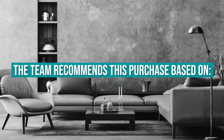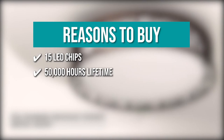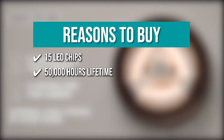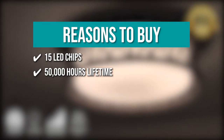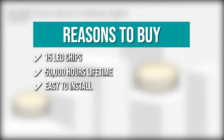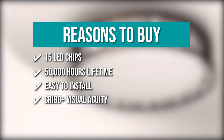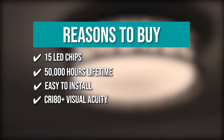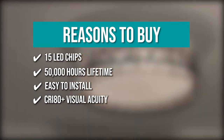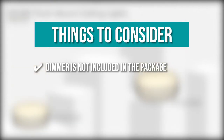The team recommends this purchase based on the following. 15 LED Chips: each LED hallway light fixture has 15 LED chips built into the ceiling to produce illumination. 50,000 Hours Lifetime: it boasts a 50,000-hour lifetime, which allows users to avoid the need for replacement bulbs. Easy to install: the ceiling light fixture comes with all mounting hardware and instructions for easy installation. CRI 80 Plus Visual Acuity: the CRI 80 Plus Visual Acuity of the Brushed Nickel Wikni Light Fixture's ceiling permits light to reproduce more closely to objects' true color, producing a more accurate and vibrant light than other lighting solutions. Keeping all that in mind, the dimmer is not included in the package.